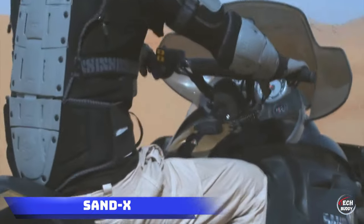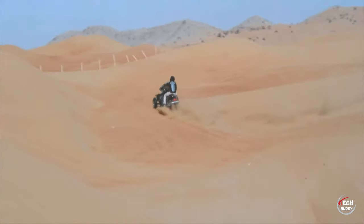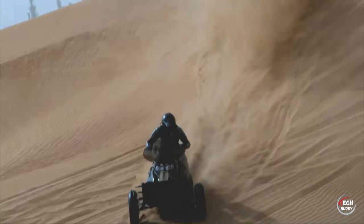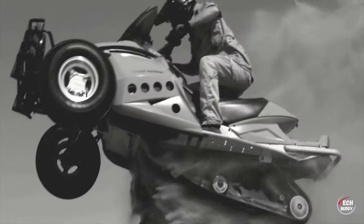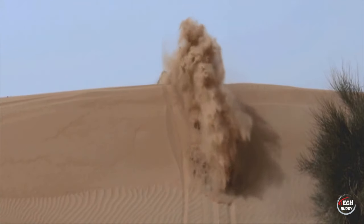Stand X. This ATV is set to captivate both affluent individuals and serve the needs of the military and law enforcement alike. Its hybrid system combining a rear track and low-pressure tires effortlessly navigates challenging terrains from sand dunes to rocky hills and swamps. With a robust payload capacity of 350 kilograms, it ensures transportation of all essential equipment, and with an impressive range of 300 kilometers, it proves ideal for extended missions like border patrols and pipeline inspections.